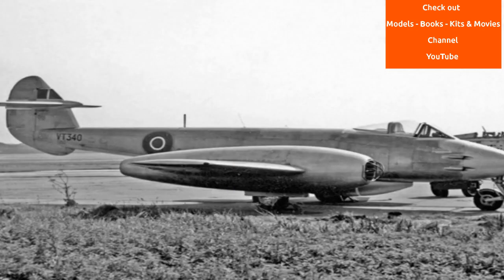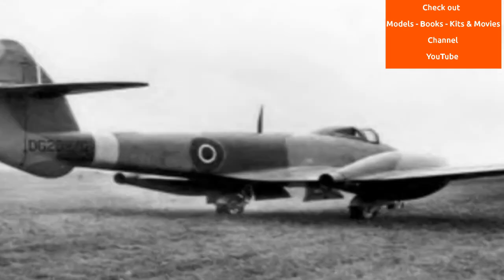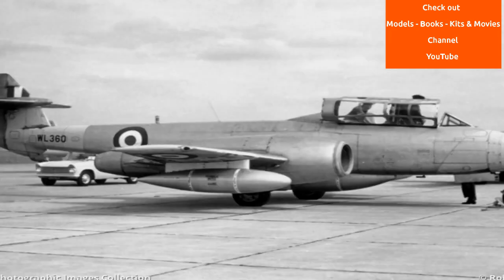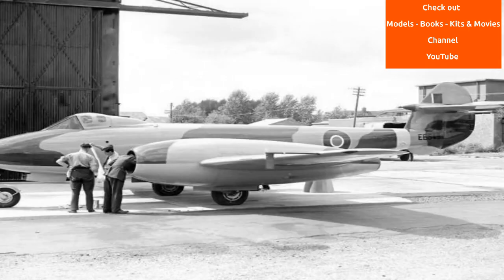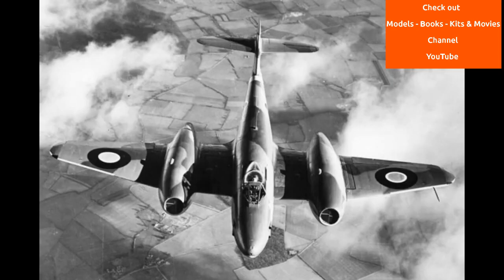The Gloster Meteor was the first British jet fighter and the Allies' only jet aircraft to achieve combat operations during the Second World War. The Meteor's development was heavily reliant on its ground-breaking turbojet engines, pioneered by Frank Whittle and his company, Power Jets Limited. Development of the aircraft began in 1940, although work on the engines had been underway since 1936.